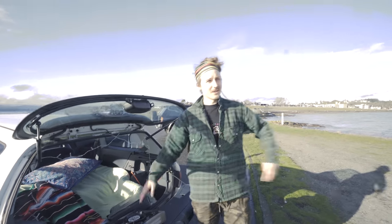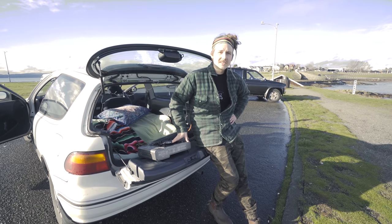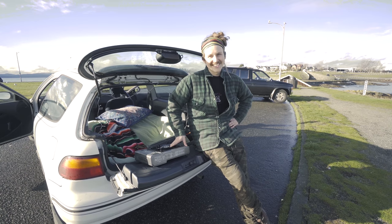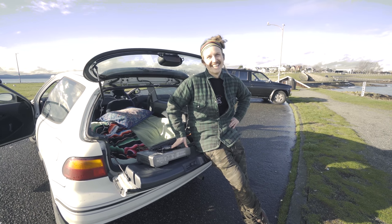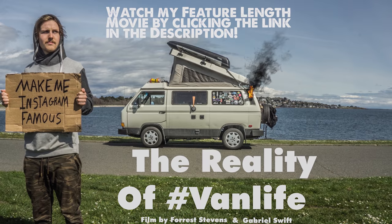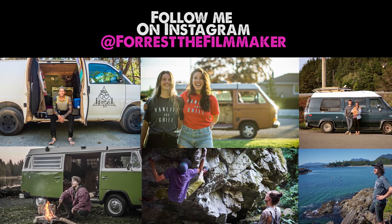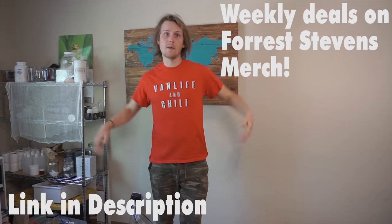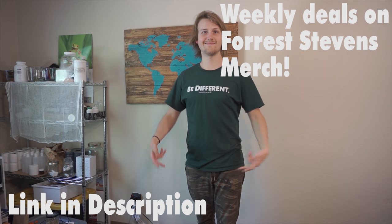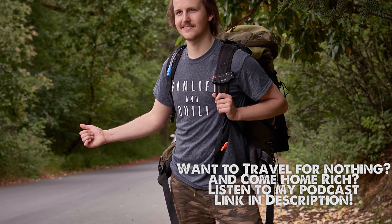So that was the tour of my micro-dwelling tiny home on wheels — it's the Civic. I like to call her Betty White. She's old, she's white, but she's still going strong. We'll see you next time.